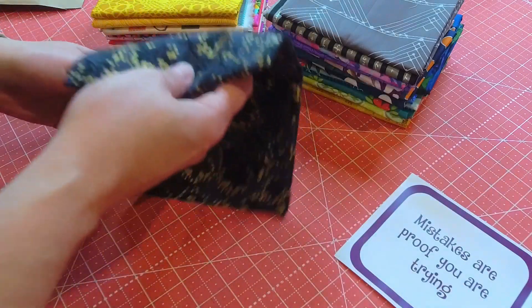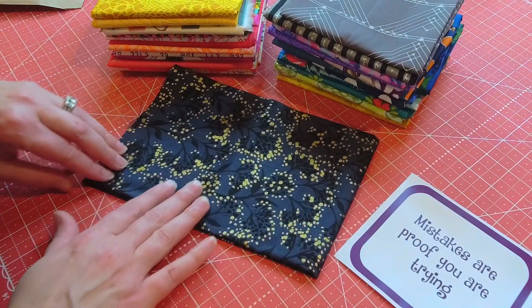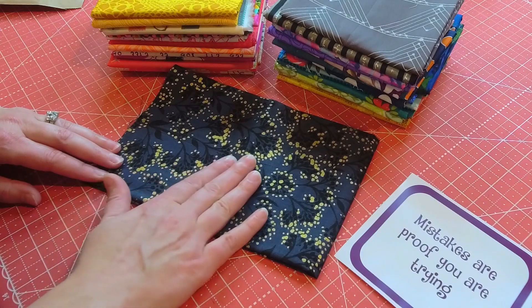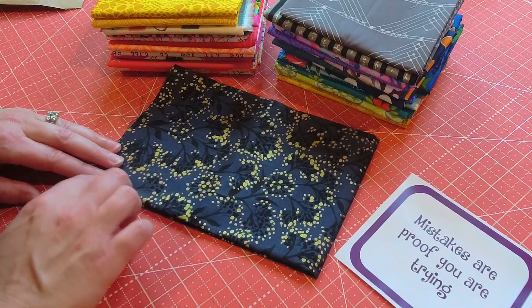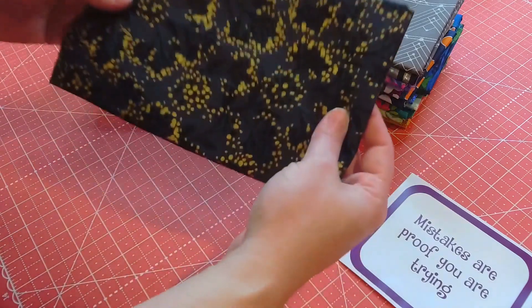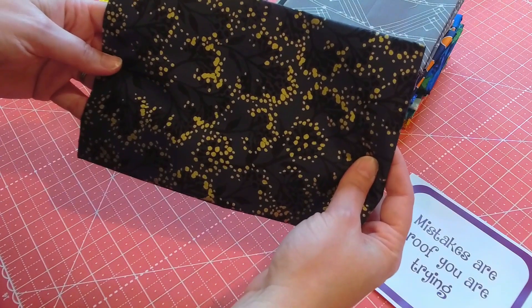Here is the fabric for day 29 and it has some nice gold throughout it. It is a darker fabric — I would say even a little deeper than a navy — and we have some detail through it making flowers, with beautiful gold accents on it. I really love that. Very beautiful fabric.